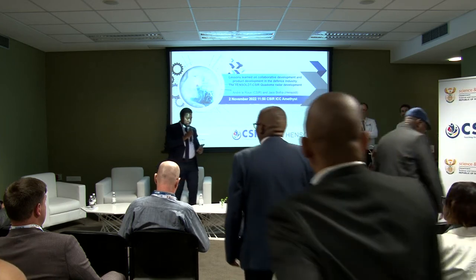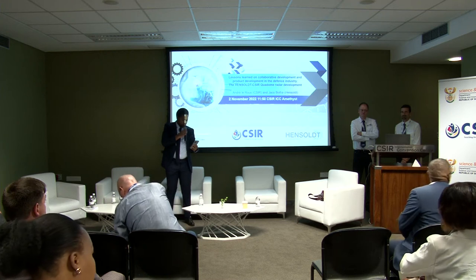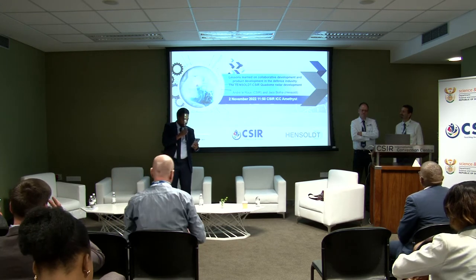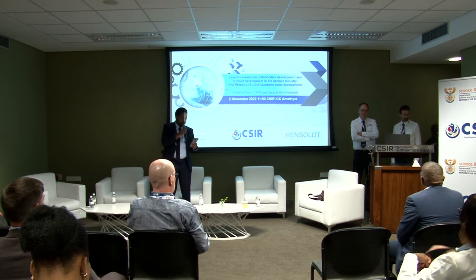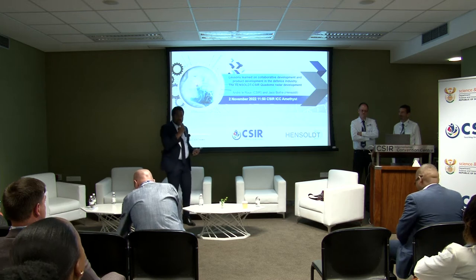Thanks everyone for attending. I'm going to quickly introduce two colleagues. André Leroux is the radar business manager within the radar group at the CSIR, a role he's held since 2010. He's one of our most experienced engineers, quite well known internationally in the radar space. He was responsible for the development of the RSR 940 installed on the San Frigates, and is currently the CSIR program manager for the Quadome radar development with Hensolt — the subject of today's discussion.